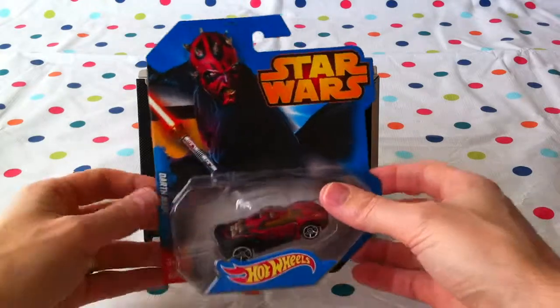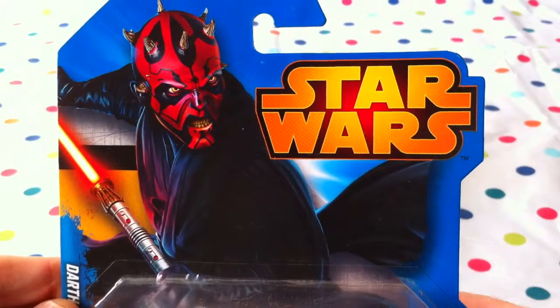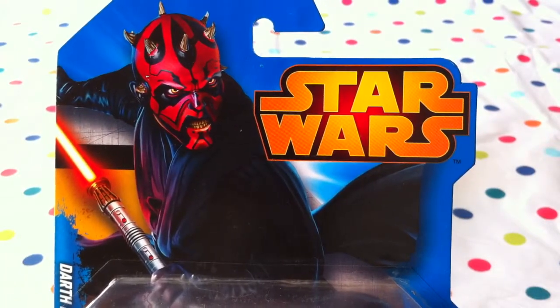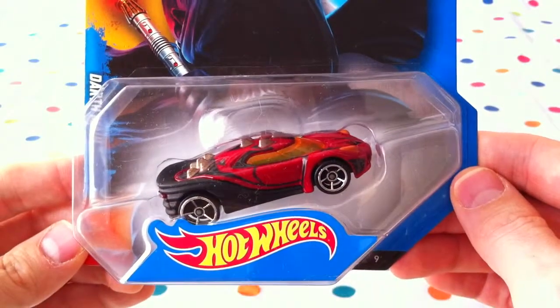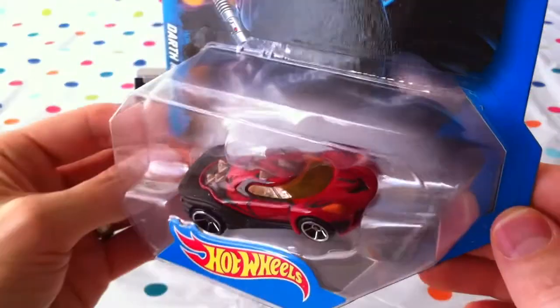It is a sports car, Jabu. Let's take a close up. Oh, look at the angry Darth Maul face! He's a very angry guy and he's got little horns on his head. That's crazy. I know, he's a scary guy. You can look at his car — he's got little horns and ridges on it too.